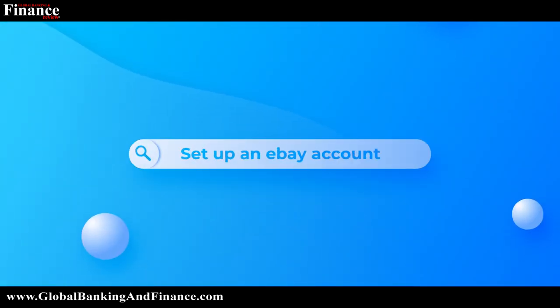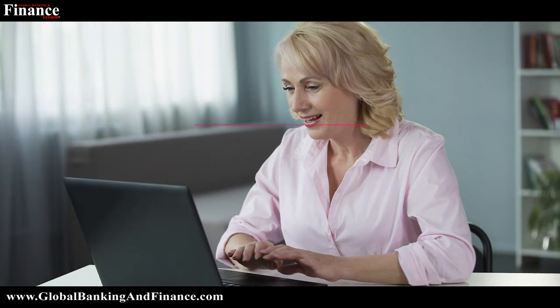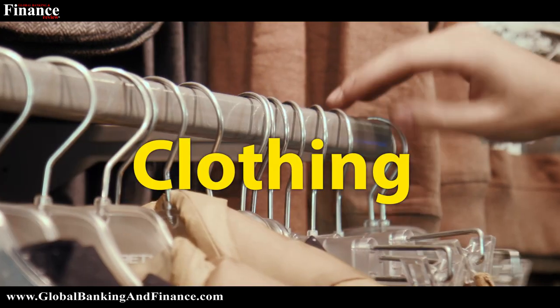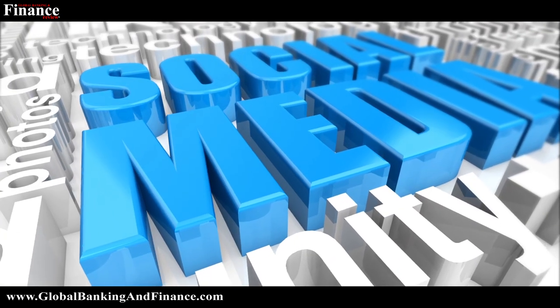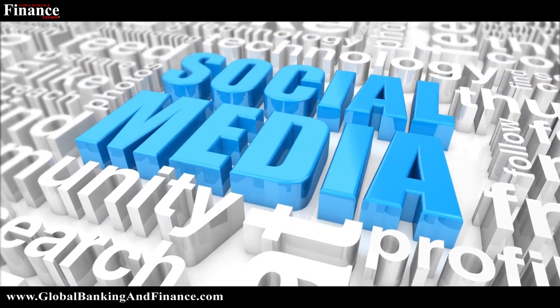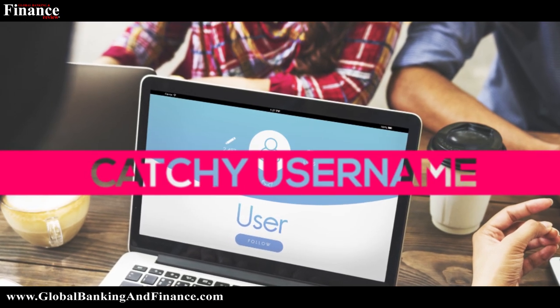Set up an eBay account. The first step to selling on eBay is setting up a personal account if you intend to sell second-hand items, while a business account is ideal if you want to resell items such as clothing. Using your Facebook or Google account during the setup is ideal as it shortens the process, but you have to ensure that your account has a catchy username which attracts attention.